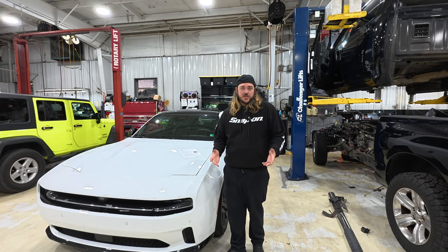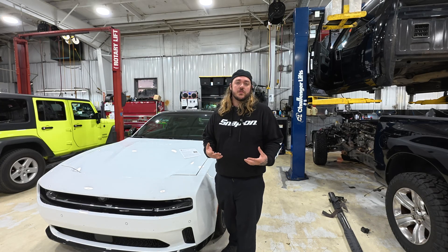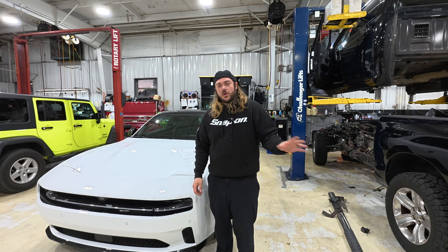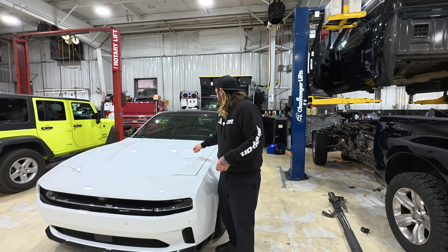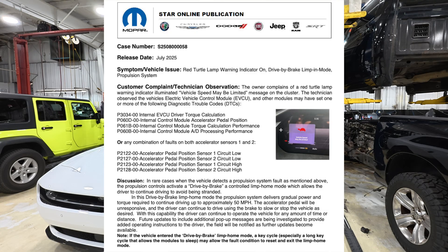Stellantis has released information, and I'm going to provide it to you because I believe this is extremely important information to you — the customer, anybody who drives this car, not just owners. If you're going to be lending it to a friend, letting your daughter borrow it, renting it out on Turo — let people know about this. And that is this STAR case here. I'm going to post this in my community pages, pop it up on screen, put it in the Facebook groups, and put it on the forum so you can read it.